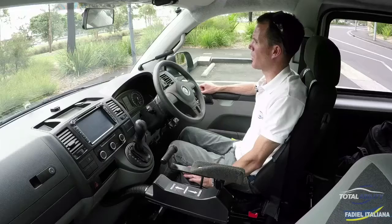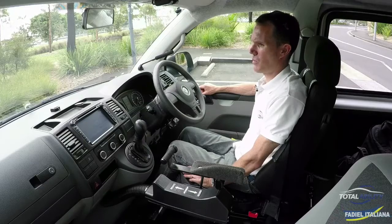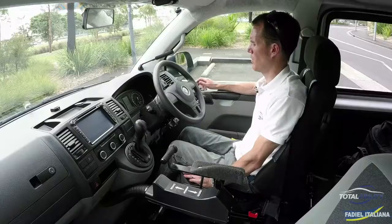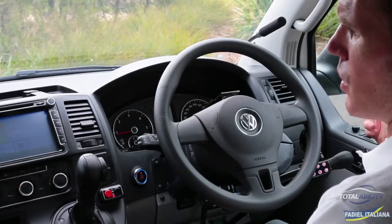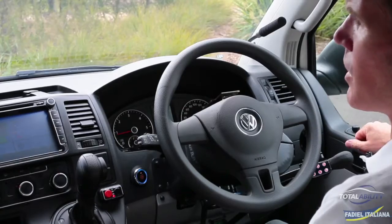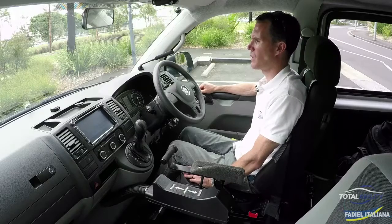Here I'd like to demonstrate the FIDL voice command system. We've got auxiliary control functions with this system, from indicators, lights, horn, and wipers, to in this vehicle also having windows — the front windows up and down. So I'll just run you through some of the commands that we use.